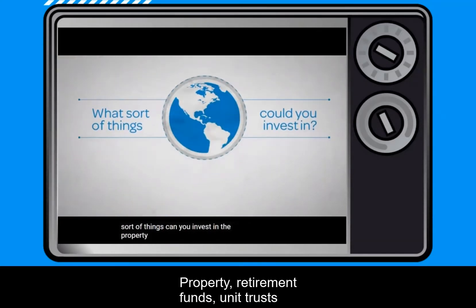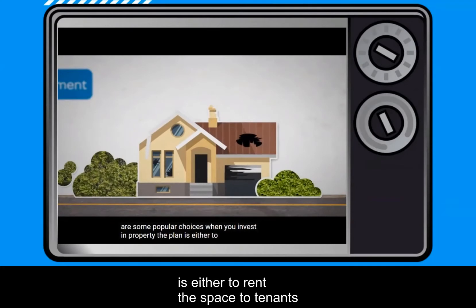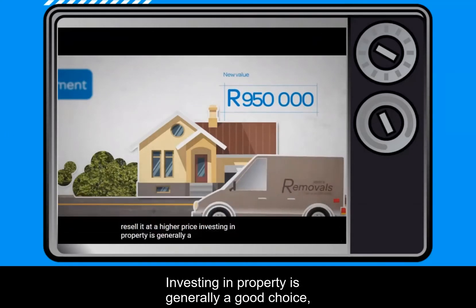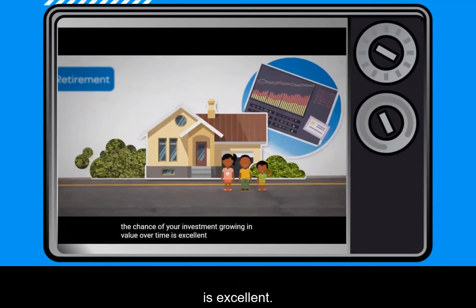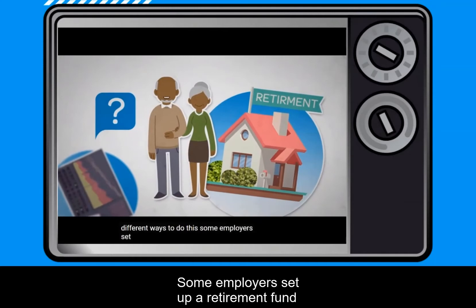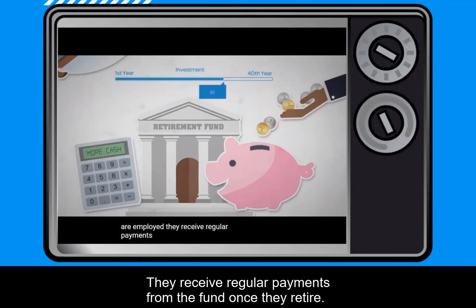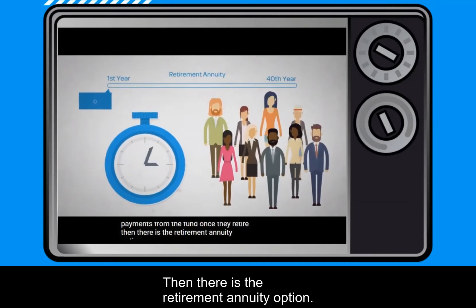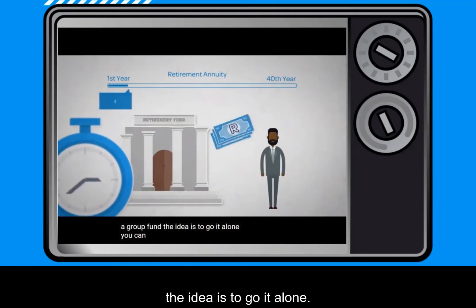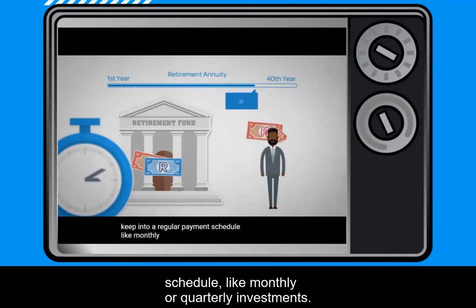What sort of things can you invest in? Property, retirement funds, and unit trusts are some popular choices. When you invest in property, the plan is either to rent the space to tenants or to fix it up and resell it at a higher price. Investing can also help you plan for a comfortable retirement. Some employers set up a retirement fund for their staff who invest money in a fund while employed, then receive regular payments once they retire. There is also the retirement annuity option — a private pension plan where you invest in a fund whenever you have extra money or keep to a regular payment schedule like monthly or quarterly investments.